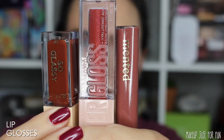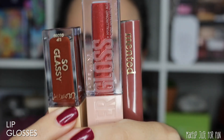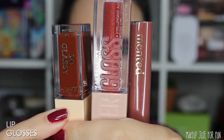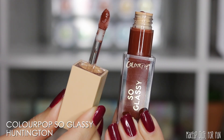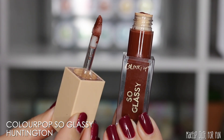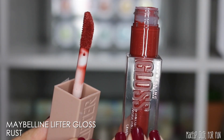We're going to start off with the lip glosses first. I have three different glosses here and we're getting wildly different colors and price points. First, let's start off with the ColourPop So Glassy gloss in the shade Huntington. This is such a gorgeous deep brown warm tinted gloss. I've been wearing this a ton lately and I think it transitions really well from summer to fall.